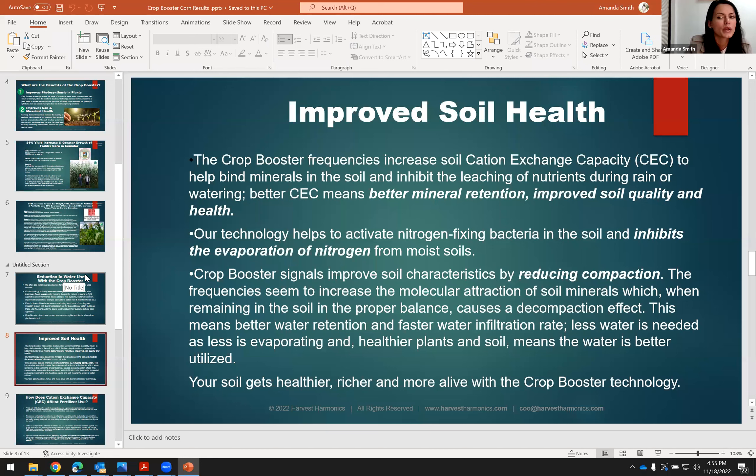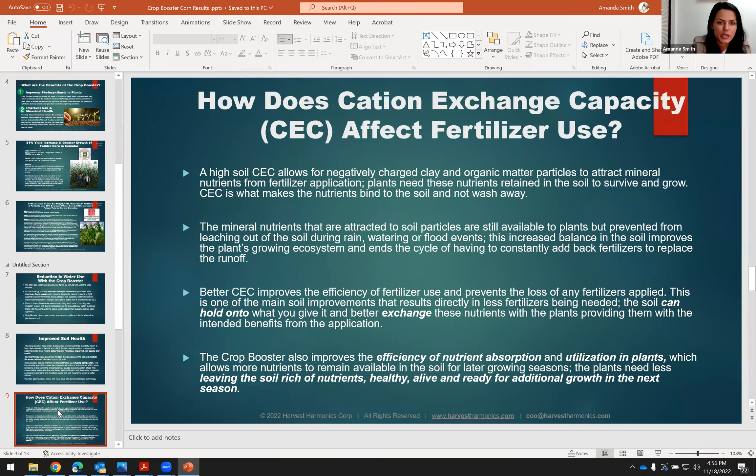You also get improved soil health. One thing we do is improve the cation exchange capacity of the soil — that means the soil's ability to hold on to the nutrients you give it and then exchange that later with the plant. We also increase the porosity of the soil, which is good for water infiltration into the soil, and we also reduce compaction. This wakes up the ecology and the microbial health of the soil, on top of making stronger plants.